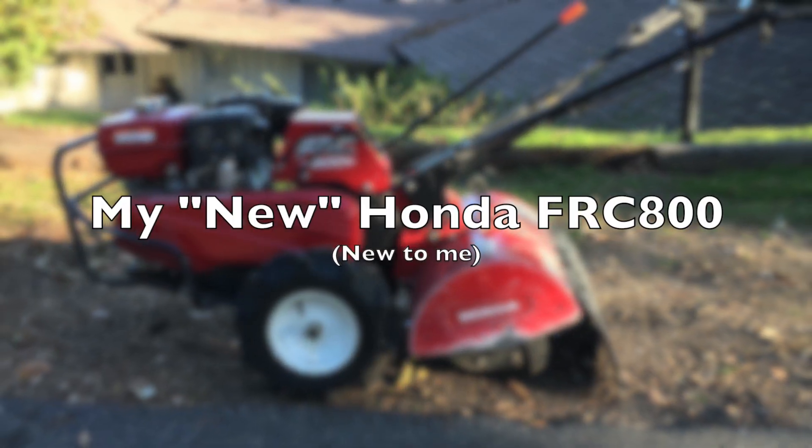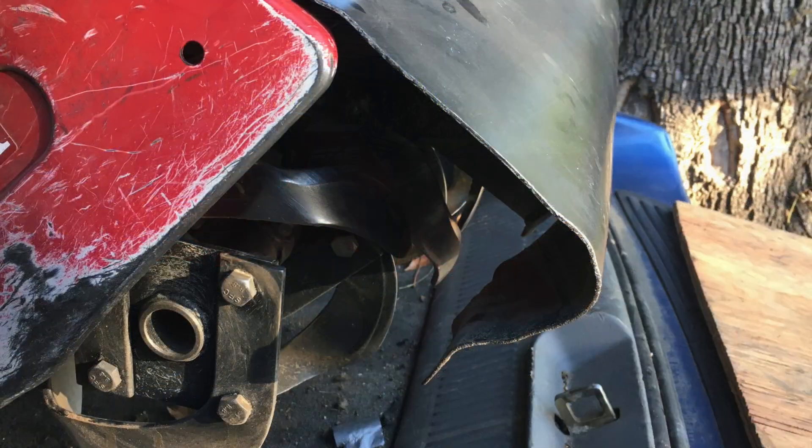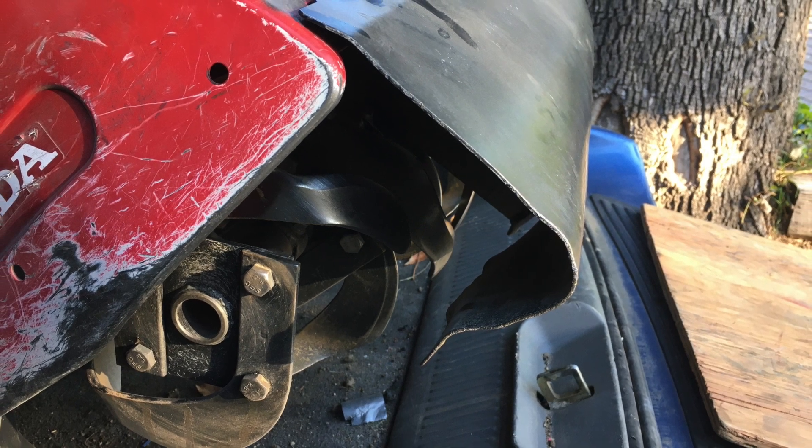This is Stephen Kan from Painted Peacock Manor, and I need a new roto-tiller for my spring garden. Home Depot regularly sells off its rental inventory, and I found this Honda FRC800, a commercial-grade rear-tine tiller, listed on their website for only $731.